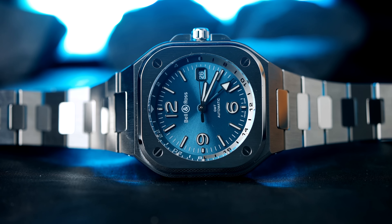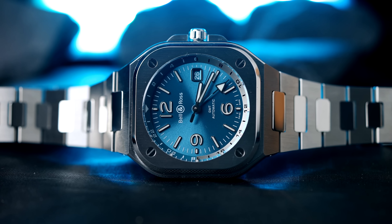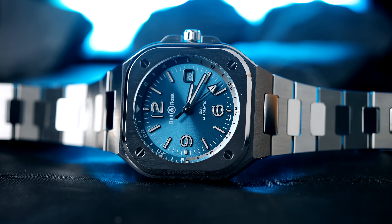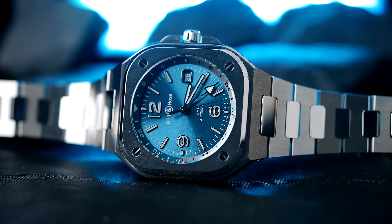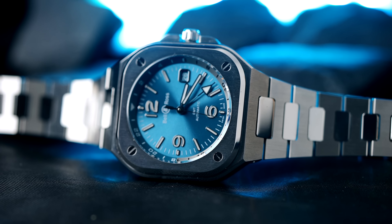Und je öfter man dieses Design sieht, desto mehr entdeckt man eigentlich, dass es einem doch gefällt. That is increasingly the case with Bell & Ross generally - they win me over with this typical design philosophy: das Runde im Eckigen - the round within the square. They have a round dial set in a square case, though 'square' is actually an exaggeration here, because everything is beautifully rounded.